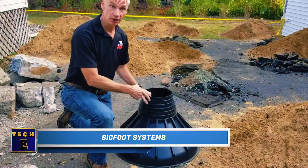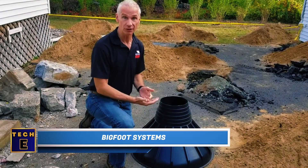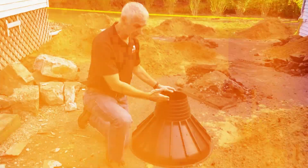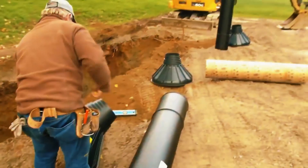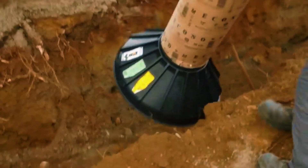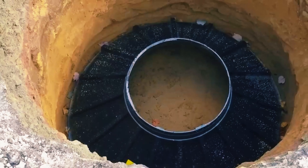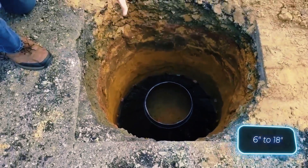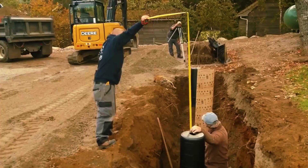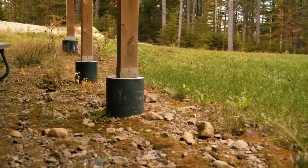Bigfoot System: How many of your friends can say they've spotted Bigfoot? Now you can claim to have encountered something similar, at least in the form of this construction tool called Bigfoot. It's here to replace old-fashioned wooden formwork and is available in various sizes. You can find Bigfoot pipes with diameters ranging from 15.2 to 46 centimeters, making it suitable for constructing anything from houses to piers.